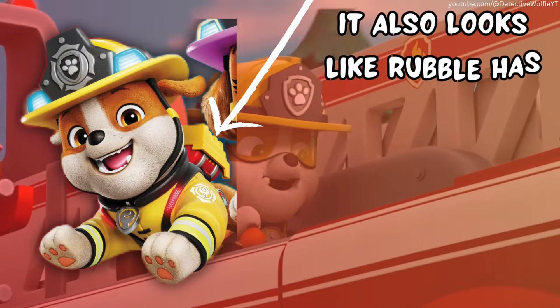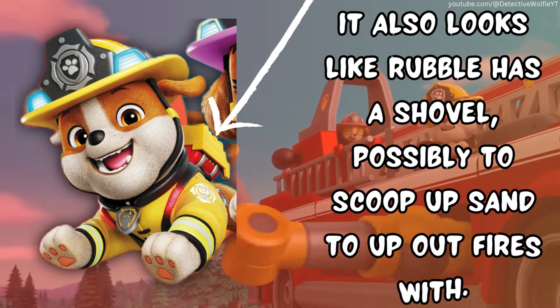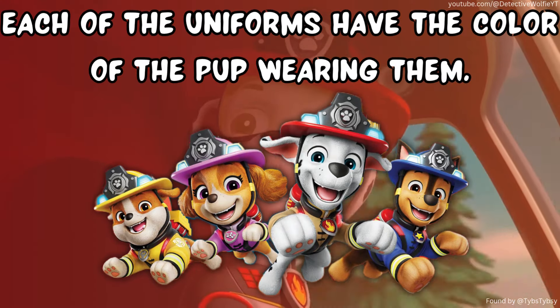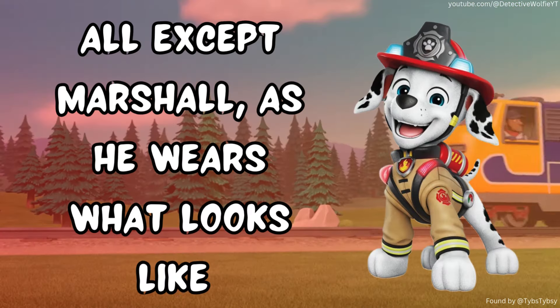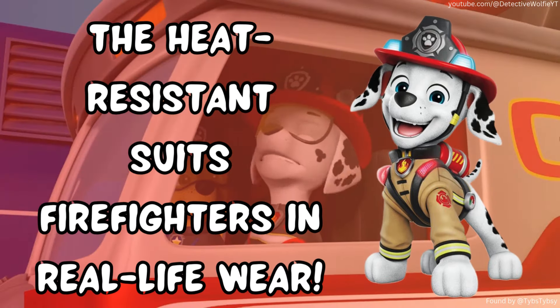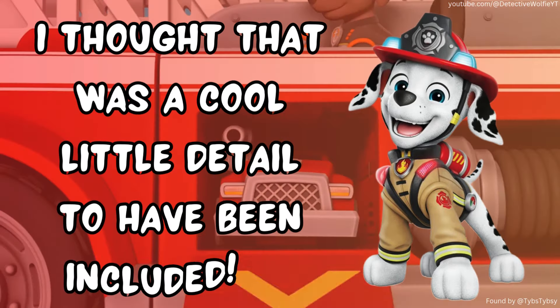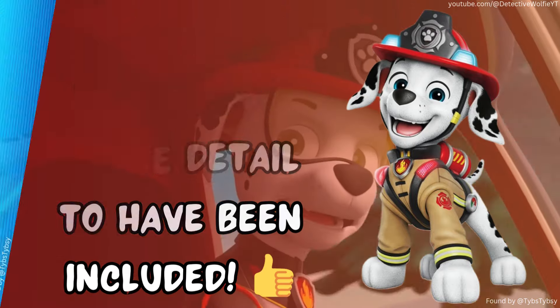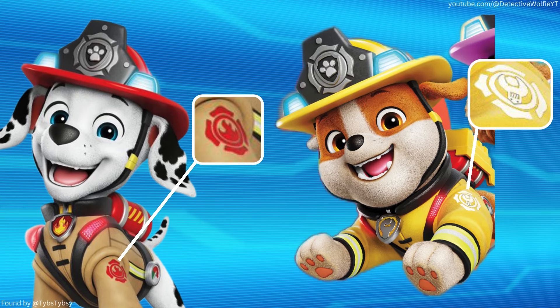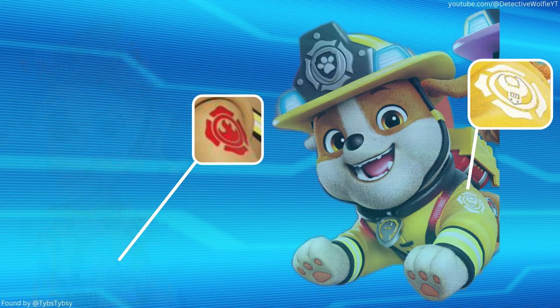It also looks like Rebel has a shovel, possibly to scoop up sand to put out fires with. Each of their uniforms have the color of the pup wearing them, all except Marshall, as he wears what looks like the heat-resistant suits that firefighters in real life wear. I thought that was a cool little detail to have been included. Each pup has a little icon with their respective badge in the center on their sleeve, which looks quite nice.